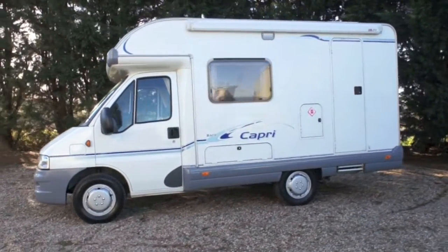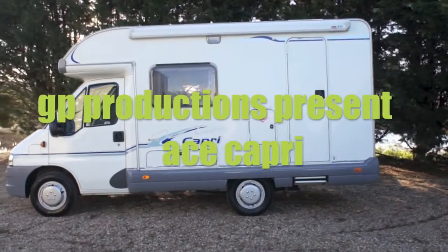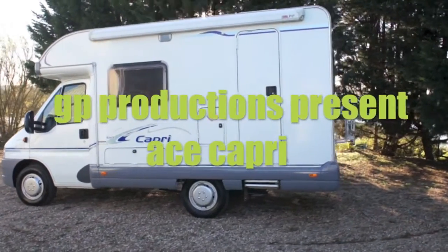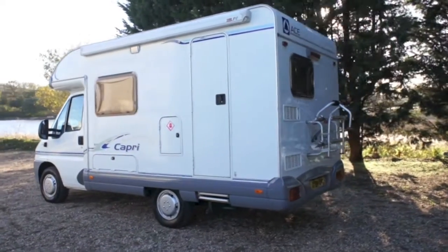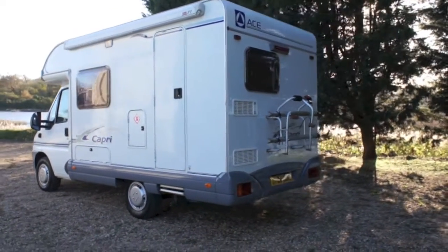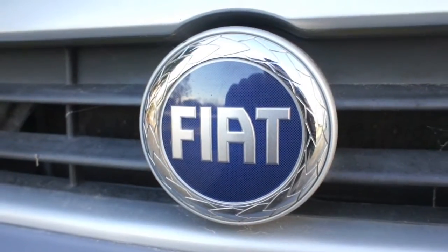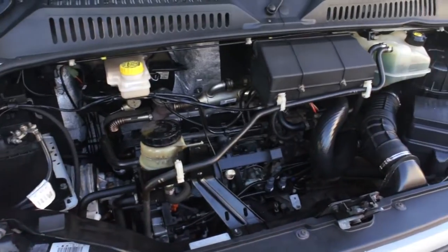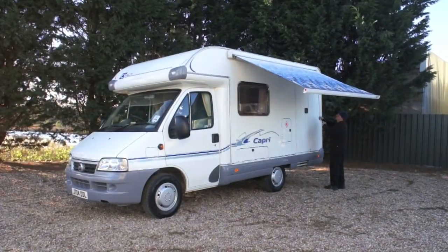Welcome to a tour of our 2004 Ace Capri. It has a 2 litre turbo diesel engine which has travelled 24,000 miles with service history.